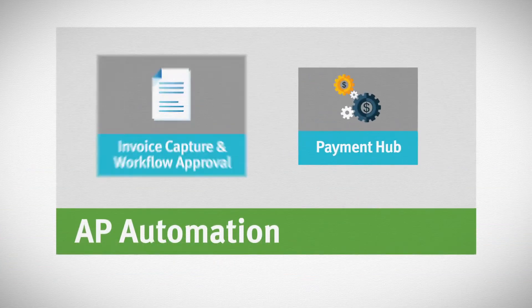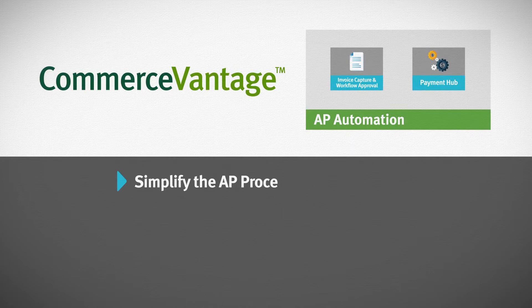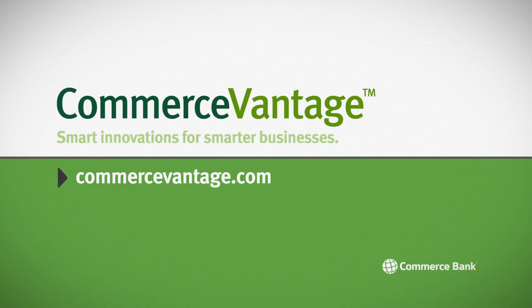The Payment Hub is just one component of the AP automation solution from the Commerce Vantage suite, meant to simplify the AP process, eliminating paper-based tasks and optimizing working capital. Interested in further elevating your AP process? Visit our website for more information.